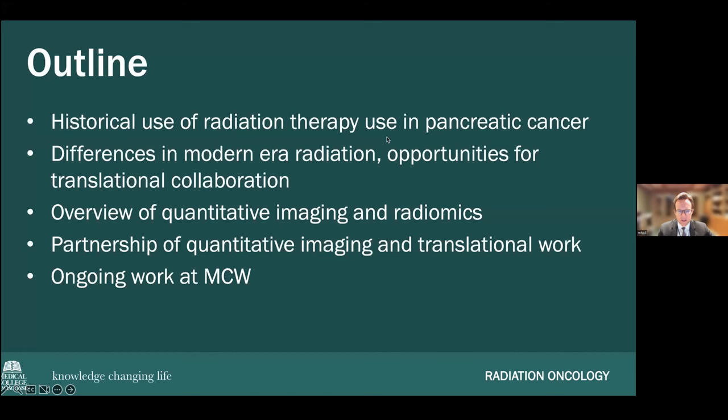Radiation and pancreatic cancer — there are a lot of misconceptions about radiation use in pancreatic cancer and confusion about it. The goal is to show what it is, what we're doing differently in the modern era, how radiation has changed, and to demonstrate that through imaging examples of precisely what we're doing with different types of technology. Then we'll talk about ongoing work with image guidance and new ways of treating pancreas cancer with radiation at MCW.